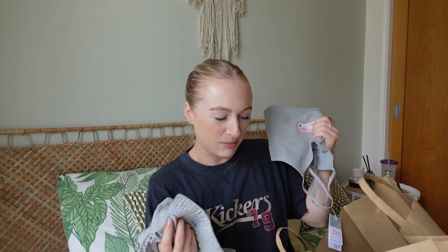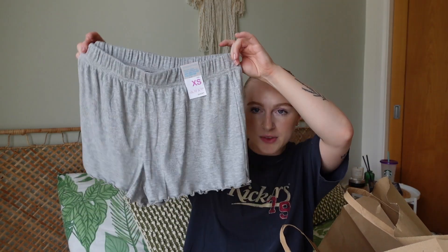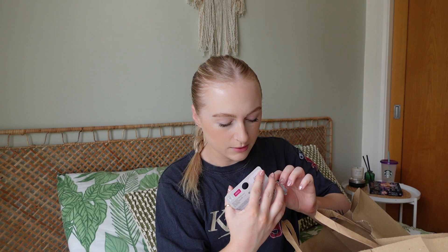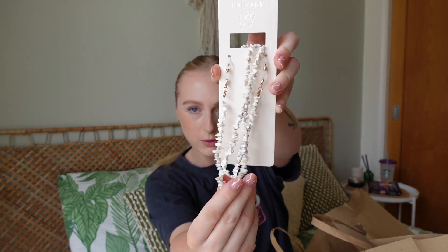I got some new pyjamas — a little shorts and vest top combo. I got a little gray vest and gray shorts. Super cheap and I just love getting new pajamas, it's my guilty pleasure! I also got some accessories: a claw clip that's like total mermaid vibes, only £2.50. And then this little thing you put on your sunglasses — I thought it looked very Greek so I got it.